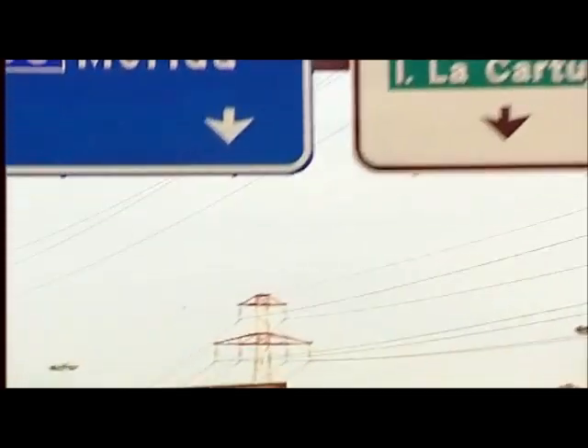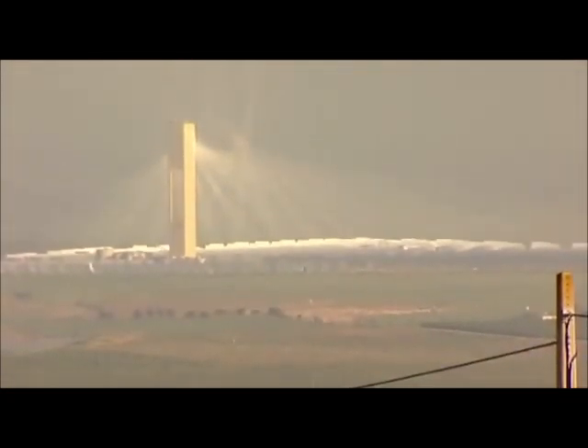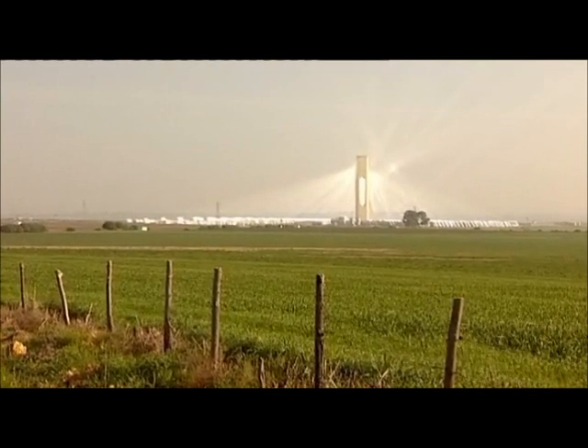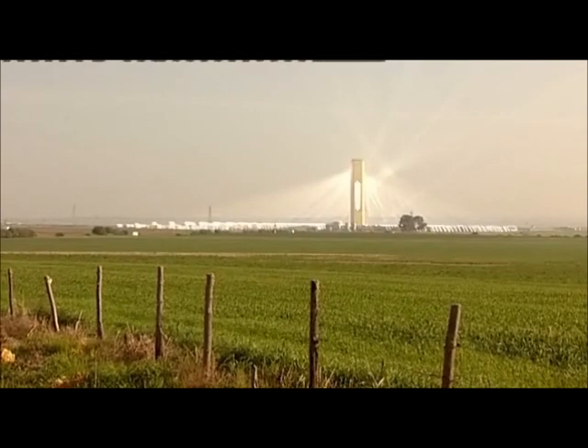The answer may well lie here, on the dusty plains of southern Spain, known for its sherry, fighting bulls, and now... this. What I'm actually driving towards is a solar tower. And if you believe all the PR hype, it is the latest success story for solar thermal energy — it will generate about 11 megawatts, enough to power 6,000 Spanish homes.